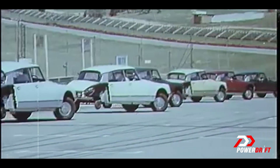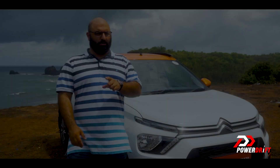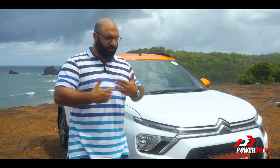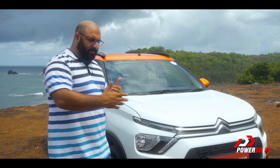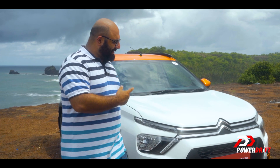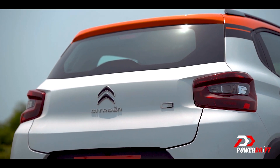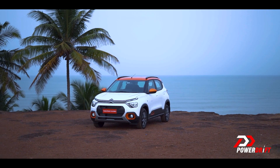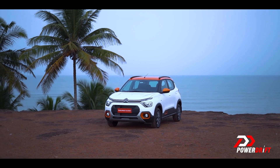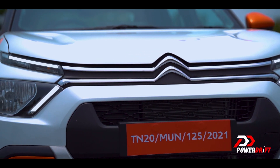I could talk about the DS all day long because it is such an important car, but what you guys want is for me to talk about the C3. So let's ask that big question, the burning question — is the C3 mainstream enough? Can it take the fight to the big boys in that segment, or is it just going to have a loyal fan base buy it up because it is quirky?